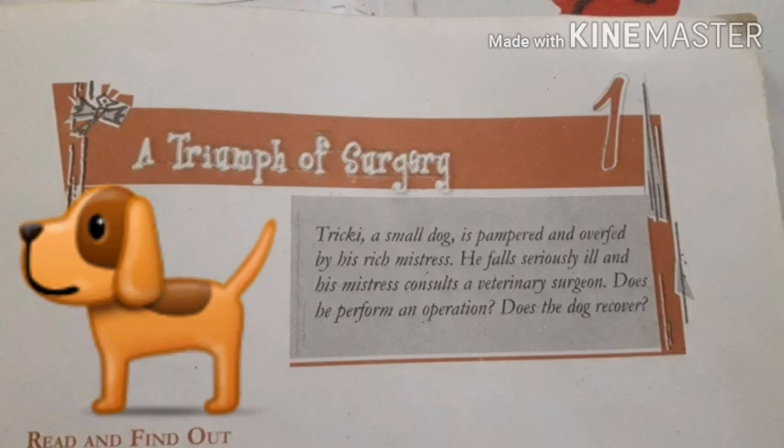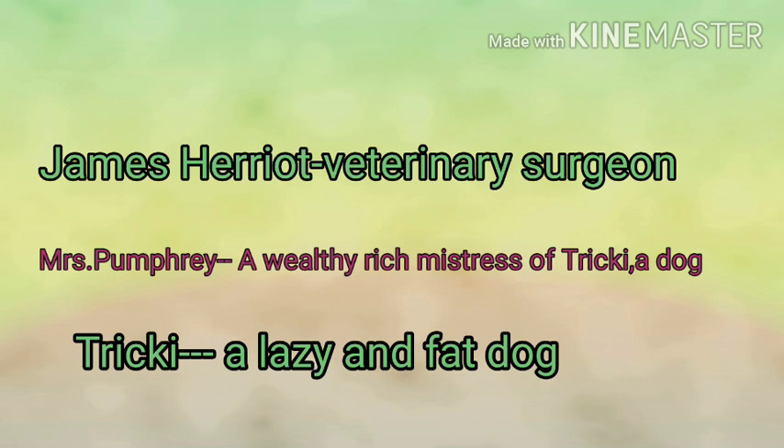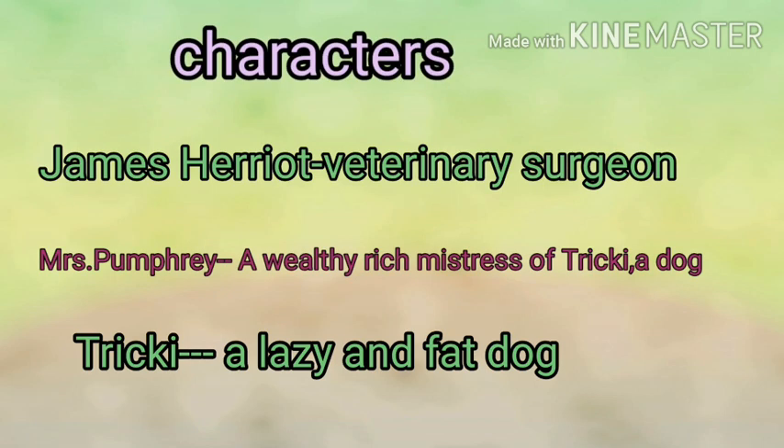Before going on, we have to know about the characters of this story. First character hai James Harriet ka — James Harriet ek veterinary surgeon hote hain aur ek animal lover aur caring guardian hote hain. Next character hai Mrs. Pumphrey — ek wealthy single woman hai aur she is very much attached to her dog Tricky. Woh bahut loving hai parantu weak at heart hai, means uska dil kaafi kamzor hota hai. Next hai Tricky — Tricky is a lazy and fat dog who loves food. He is very fond of his owner aur uski ek hi kami hai ki woh bhojan se bahut zyada pyaar karta hai.